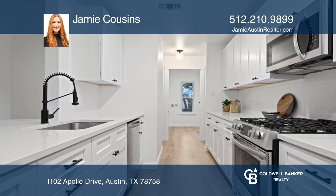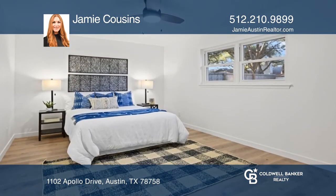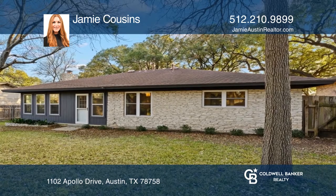The primary bedroom is secluded from the guest bedrooms, which offers privacy for a family or when guests are in town visiting. Large backyard, mature trees, two-car garage, and no HOA.